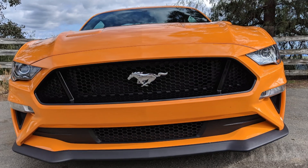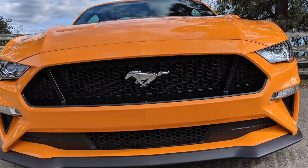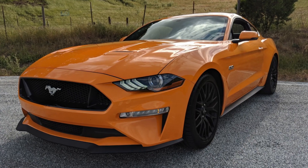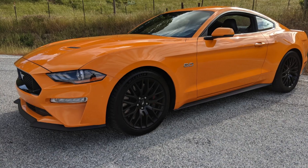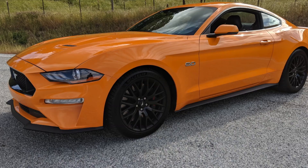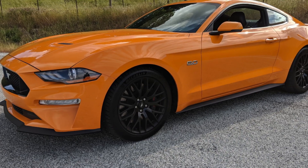A Mustang has to look the part on the outside. It's too iconic of a car for the design to not really say Mustang, and this one is a great modern interpretation of those classic lines. It really is one of the better looking Mustangs of all time.